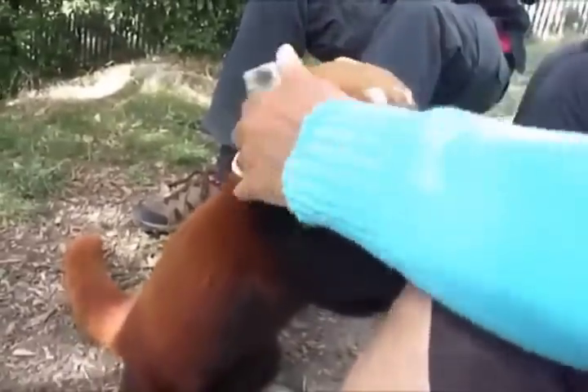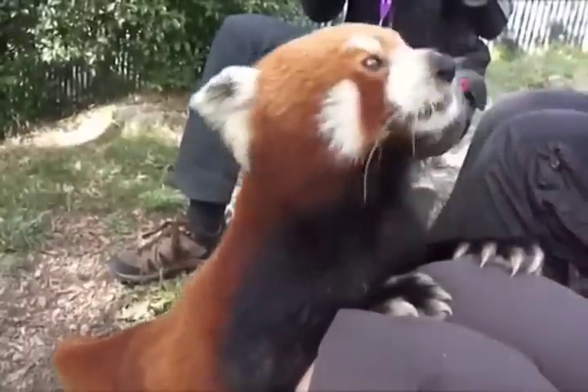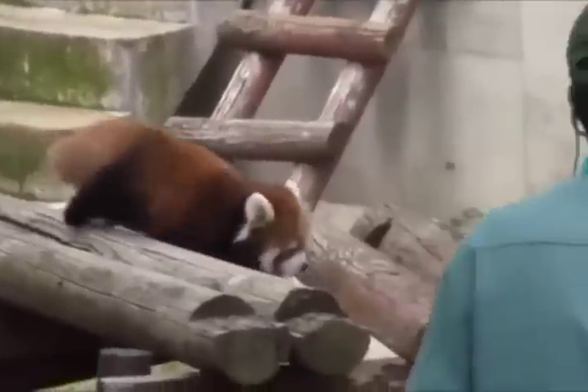The red panda, also known as the lesser panda, is a small mammal native to the eastern Himalayas and southwestern China. It has a dense reddish-brown fur, with a black belly and legs, white-lined ears, a mostly white muzzle, and a ringed tail. Here are 15 fantastic facts about red pandas.